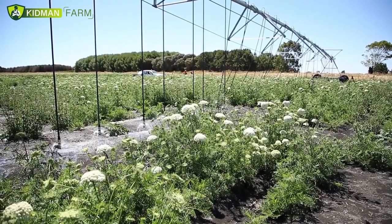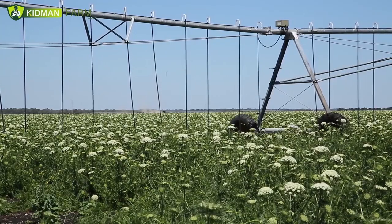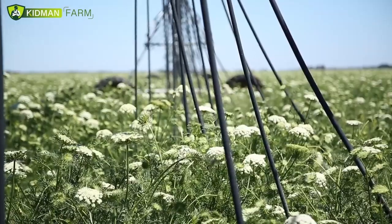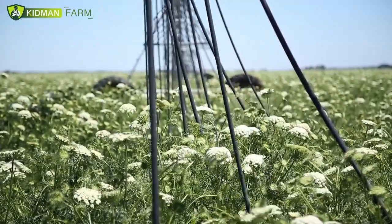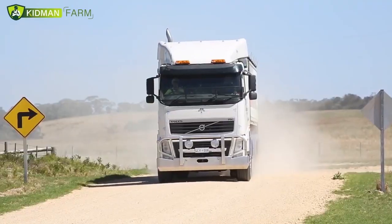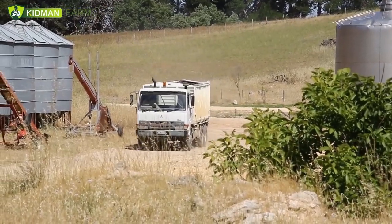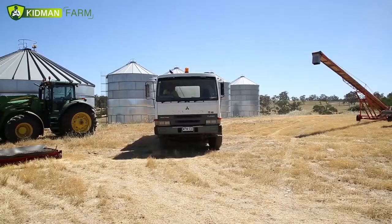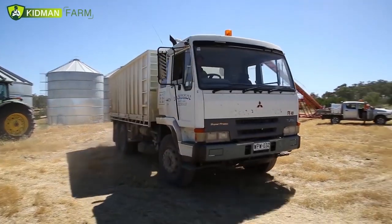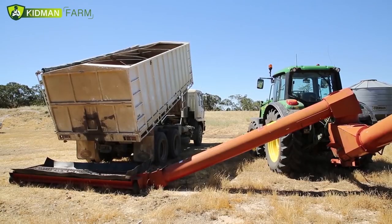Some of our irrigated crops are irrigated carrot seed, which you can see in the background. We're irrigating these crops now to keep a soil moisture profile that's nice and full so these crops can actively grow and flower during the summer. We have two full-time staff on the farm. We're very proactive in employing younger people — they display a lot of enthusiasm and willingness to learn and to adopt the new technologies that are available.